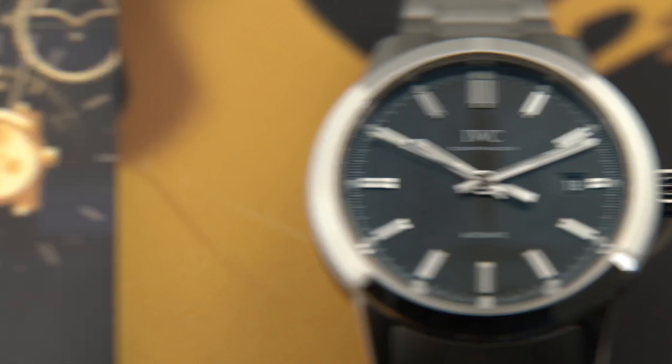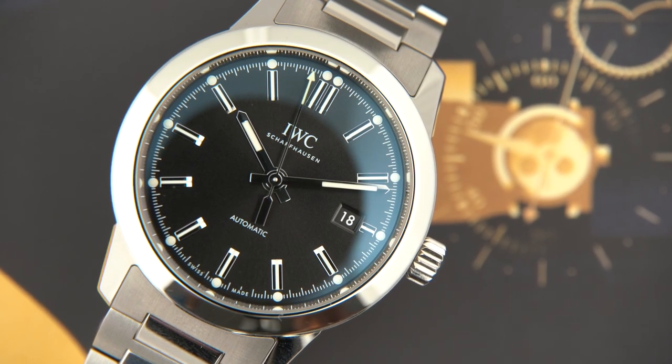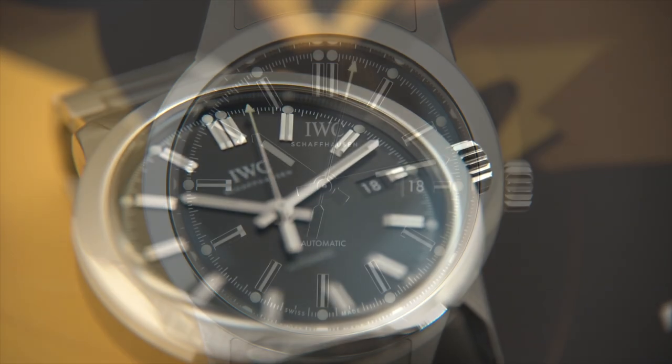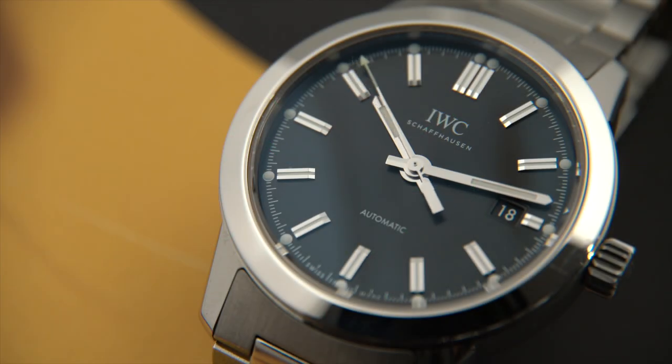It's a classic three-hander with a simple date window at three o'clock. We have a 40 millimeter steel case, polished bezel, black dial. The hour markers and second hand have luminous material on them. It's an automatic movement. You have a screw-down crown, sapphire crystal.